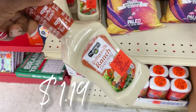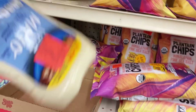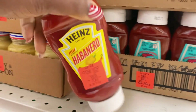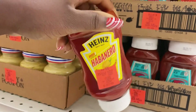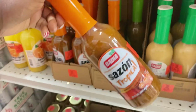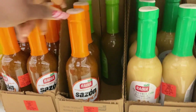Buttermilk ranch dressing for $1.19 — nice. Up here they've got light mayo by Kraft for $2.49. And right here is a unicorn find — habanero ketchup for $1.49 at Ollie's today. Up above on this end cap they have a new buyout of Badia Sazón tropical marinade for all your chicken and such, $2.49.